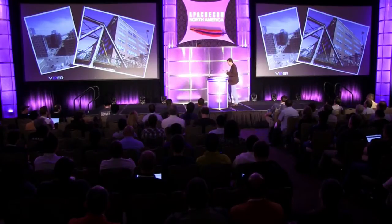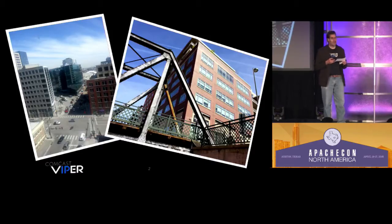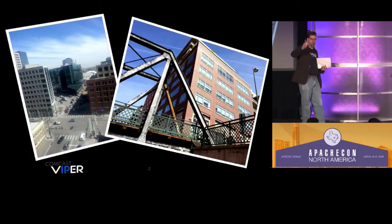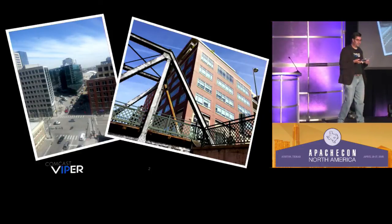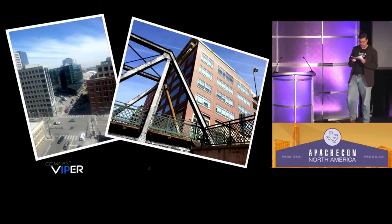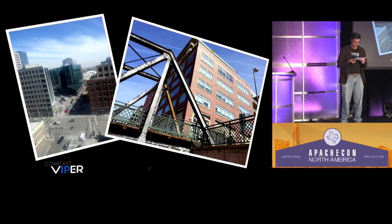And we watch TV at work. The group that would become Viper got its start just over five years ago. That era was BI — before iPad. I was employee number eight. We wrote prototype software that received live linear television off of satellites, transcoded it into IP video, played it back in browsers using Flash and Silverlight — HBO, Showtime, CNN, ESPN. We watched TV at work.